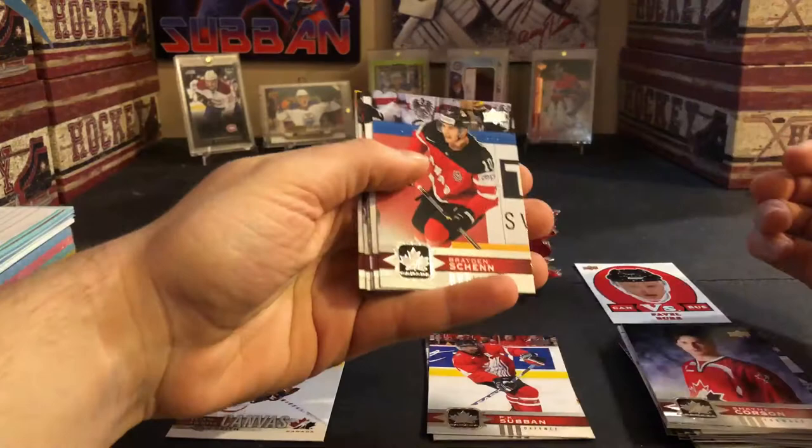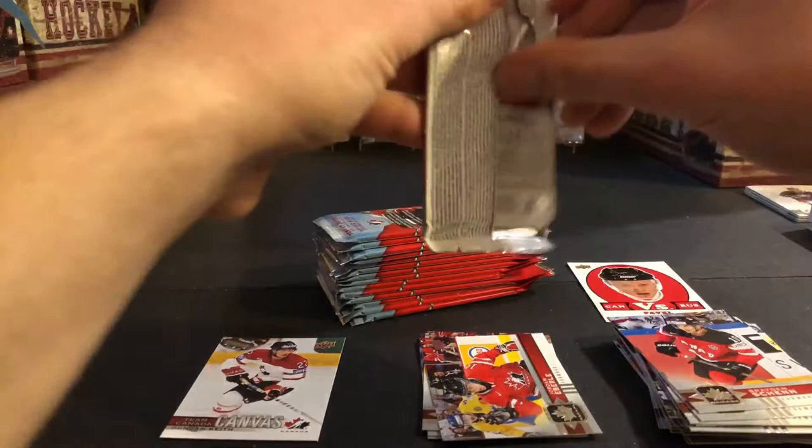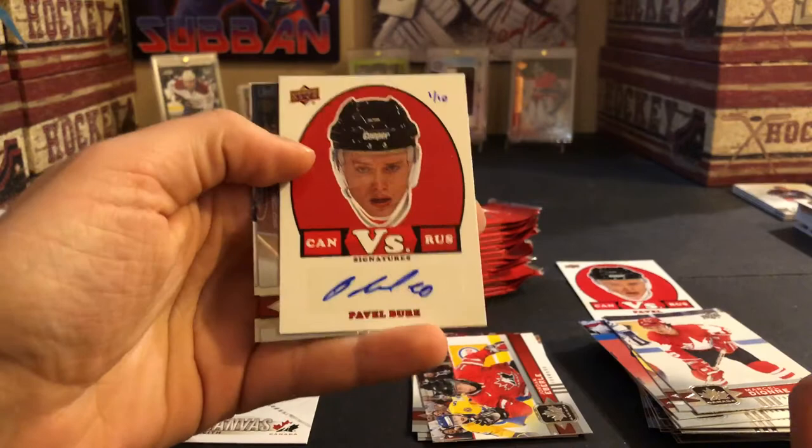Brayden Schenn, Claude Giroux, Jordan Eberle short print, Skinner and Jones — so not the greatest so far. Marcel Dionne, Andrew Ladd — oh, a Pavel Bure one-of-ten autograph, Canada versus Russia, hand-numbered!